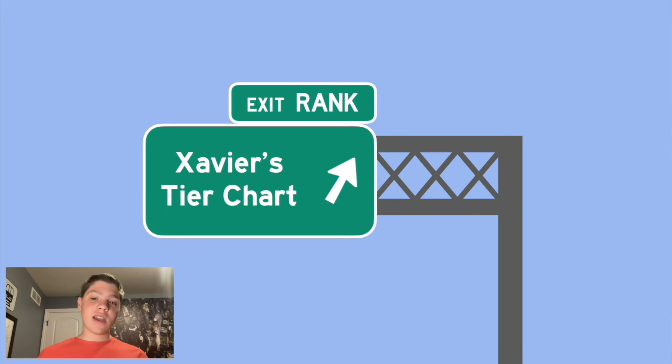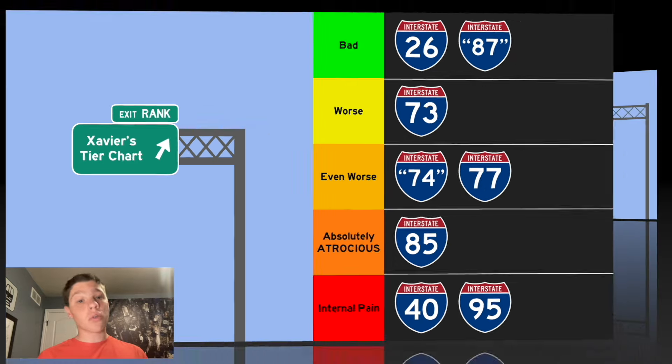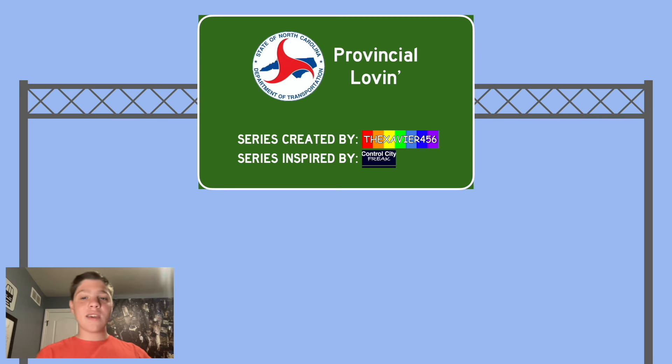Now let's look at the provincialism tier chart. In the 'bad' tier we have I-26 and I-87. In the 'worst' tier, I-73. In the 'even worse' tier, I-74 and I-77. In the 'absolutely atrocious' tier, I-85 because of a whole bunch of secondaries. And lastly, in the bottom tier, I-40 and I-95 — the interstates that North Carolina treats the worst. That is it for the first episode of NC.ProvincialOven. Thank you for watching, and I will see you in the first highway video of this series, I-140 slash NC-140. I'm Xavier, and until then, may peace be with you.